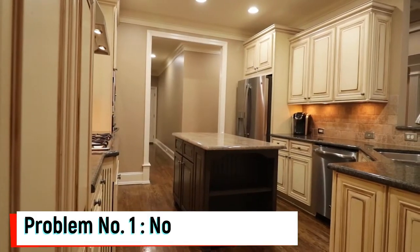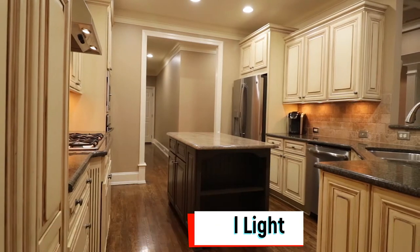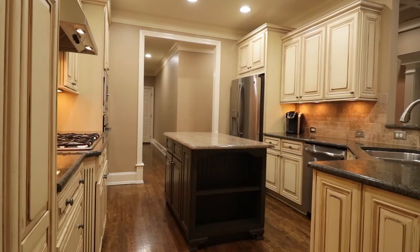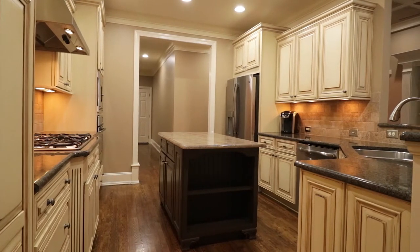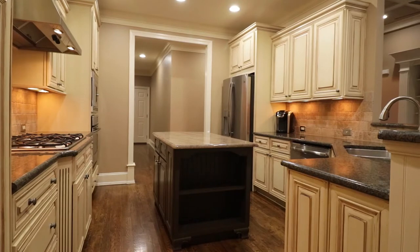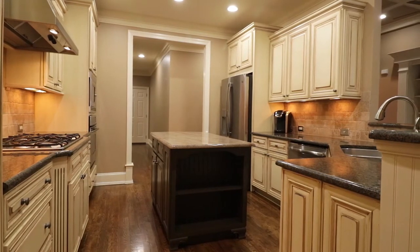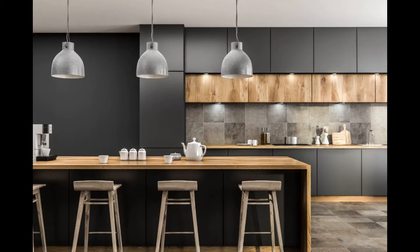Problem No. 1: No Natural Light. If there is no natural light in the kitchen, then use ambient lighting and task lighting to create a shadow-free lighting scheme. The downlight should be directed towards the overhead cabinets so that the countertops are well illuminated. There should be multiple light sources which create an overlapping effect and prevent dark patches in the kitchen.